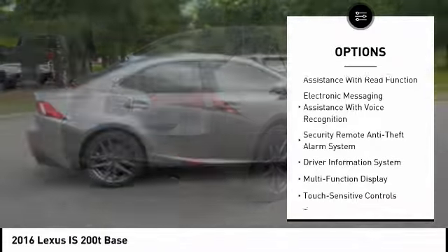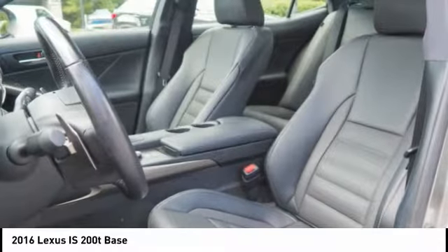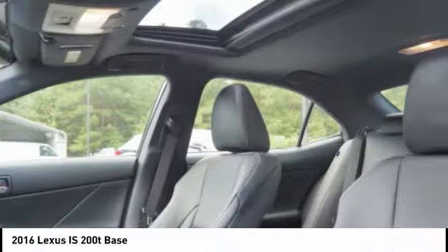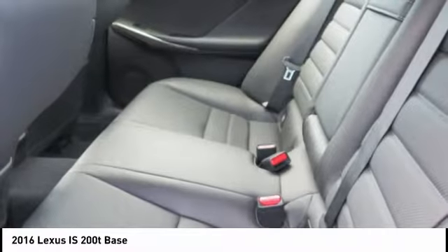Front suspension type: strut. Power brakes. Braking assist. Airbags — front knee. Electronic messaging assistance with read function and voice recognition. If you like it online, you'll love it in your driveway. Take it for a spin today.